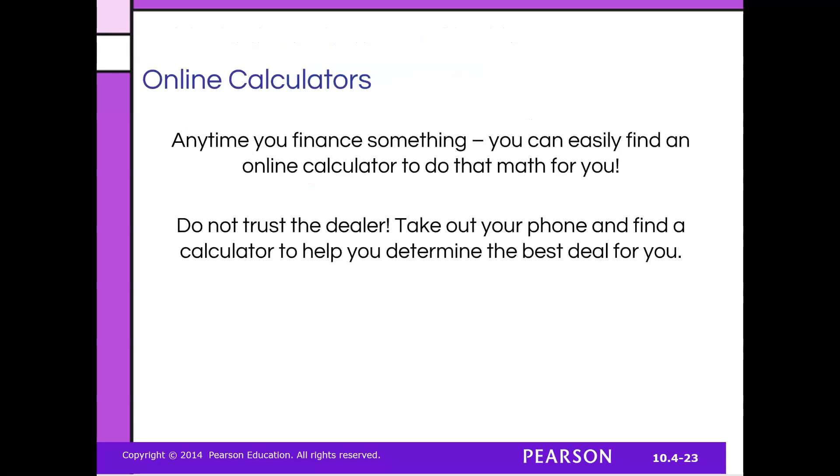I strongly encourage you to take a moment — you'll need to do this for your home buying project anyway. Google mortgage calculators and car loan calculators, plug in different numbers, and see how the monthly payments change. Look up the current interest rates and see how that affects how much you're paying. Changing the down payment can really change your monthly payments and how much you pay over time. That concludes Module 2. We'll be using all this information in our home buying project.